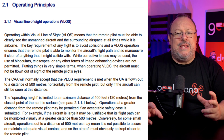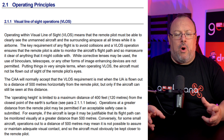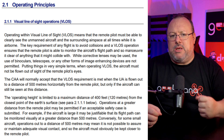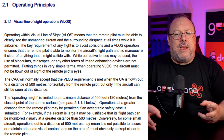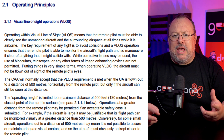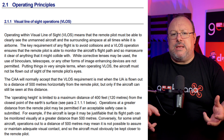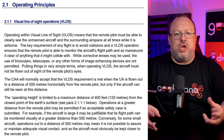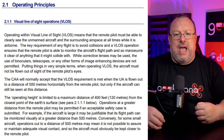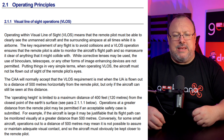The operating height is limited to a maximum of 400 feet, 120 meters, from the closest point of the Earth's surface. Operations at a greater distance from the remote pilot may be permitted if an acceptable safety case is submitted. For example, if the aircraft is large, it may be justifiable that its flight path can be monitored visually at a greater distance than 500 meters.